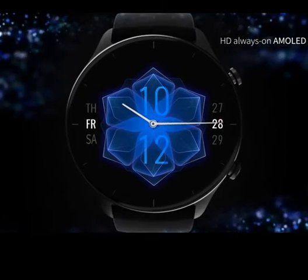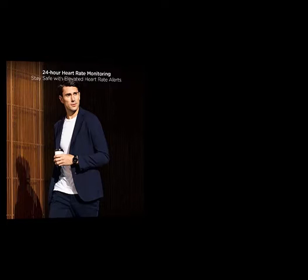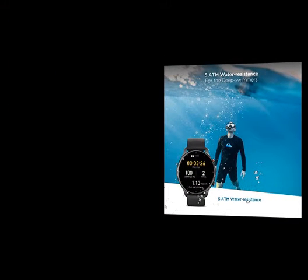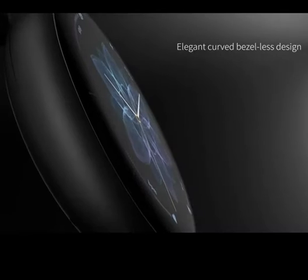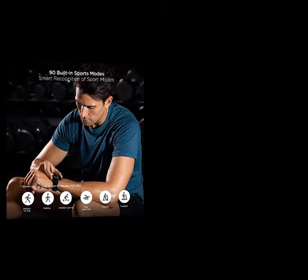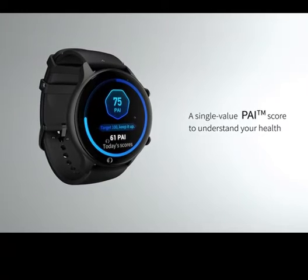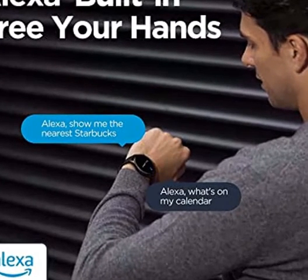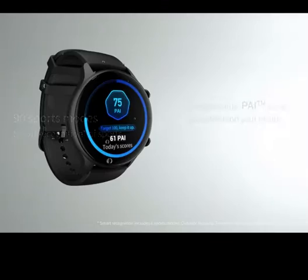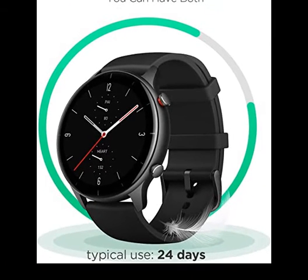Number 5: Amazfit GTR 2E Smartwatch — 24-day battery life, Alexa built-in, fitness tracker with GPS, 90 sports modes, blood oxygen and heart rate tracker, 5 ATM water resistant, for men and women, Android and iPhone, Black. Amazon Alexa built-in: set alarms and timers, check the weather, control your smart home devices, create shopping lists, and more — just raise your wrist and ask Alexa.